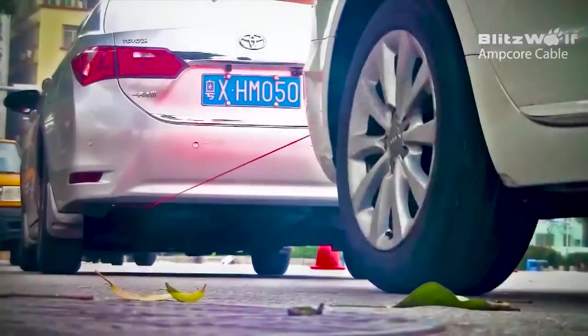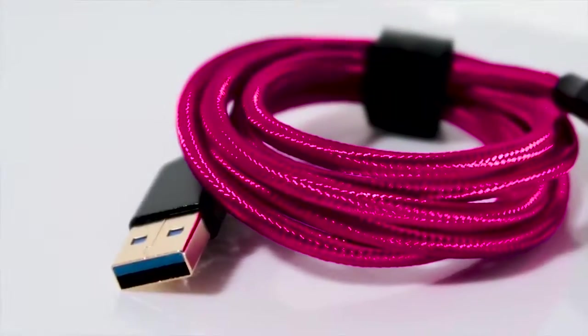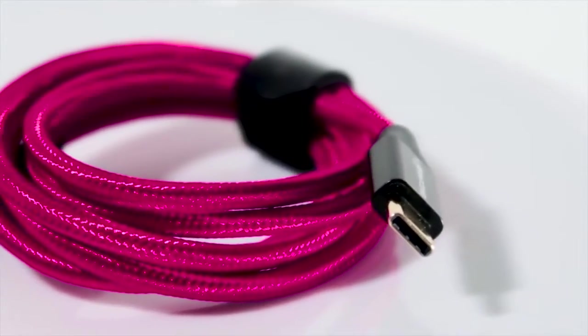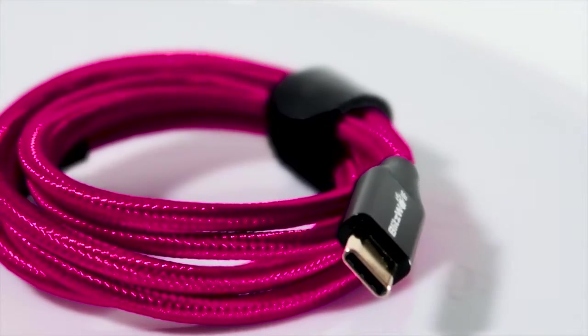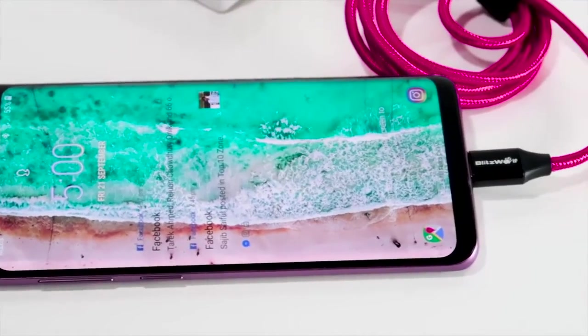It's made with a flexible and durable strong braided wire sheet that can be bent over 5000 times with no change in performance. Its gold-plated reversible connector heads won't corrode over time and provide unrivaled long-term conductivity, engineered with 22 AWG power and 32 AWG data.